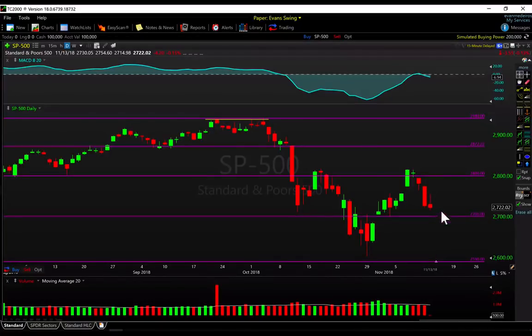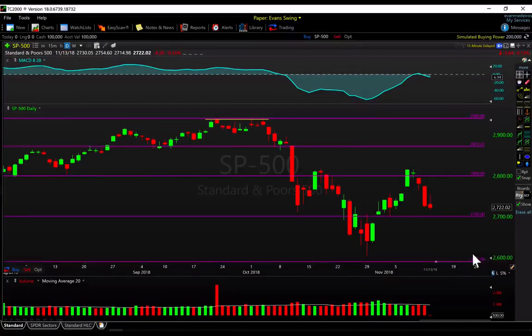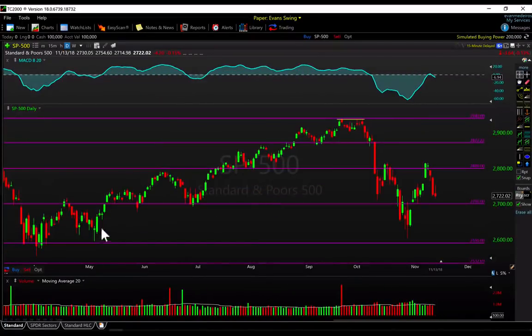We're down four days in a row. If tomorrow makes it day number five and we extend lower — maybe overshoot a bit and fill this gap — it would be a good spot if you're tactical and active to look for some rebound or bounce action. I'm not saying it has to happen, but it's a decent setup. Otherwise, until we take out the highs around 2800 to 2815 or the lows made two weeks ago around 2590 to 2603, I would expect exactly what this market is doing — just chop and back-and-forth action.